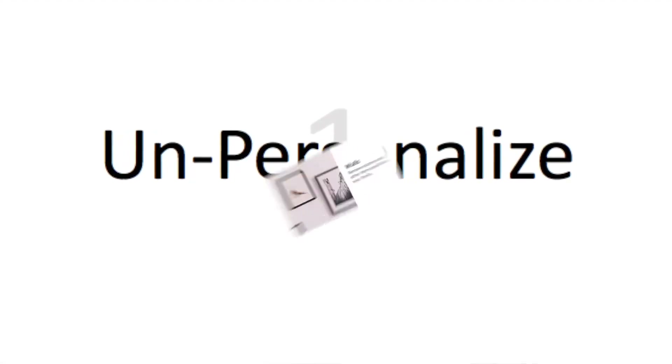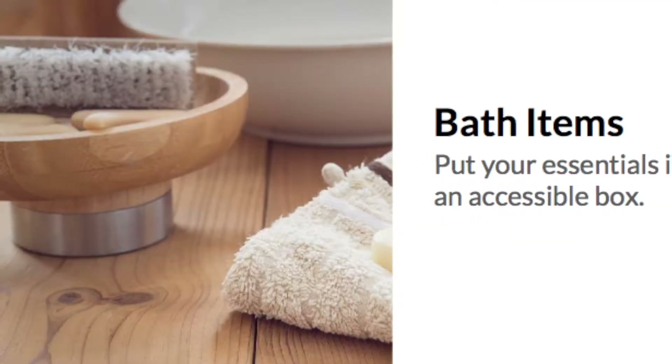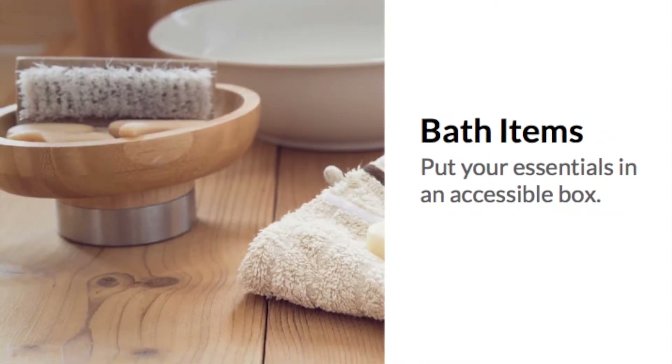First, remove any personal items. Remember that you want a potential buyer to picture themselves in the home. This can be difficult to do if everywhere they look, they see your personal effects. Take down the family pictures, store your toothbrush, shaving razor,